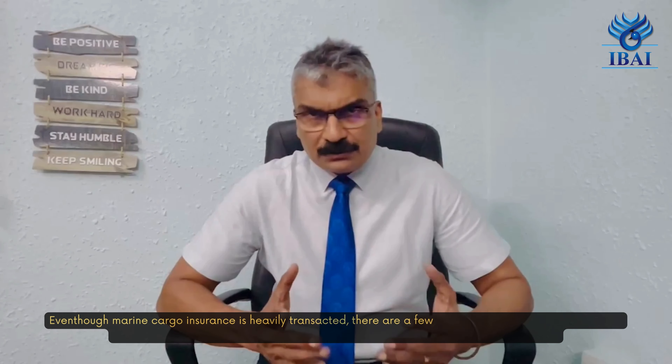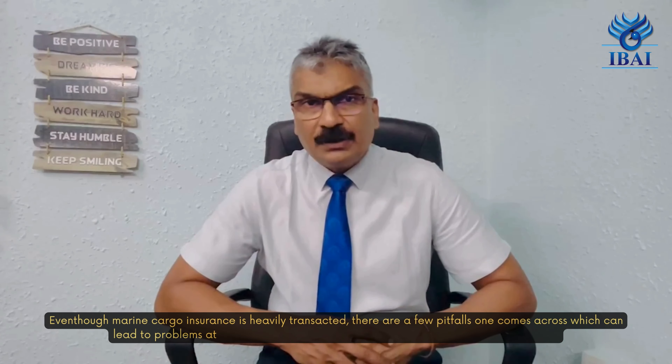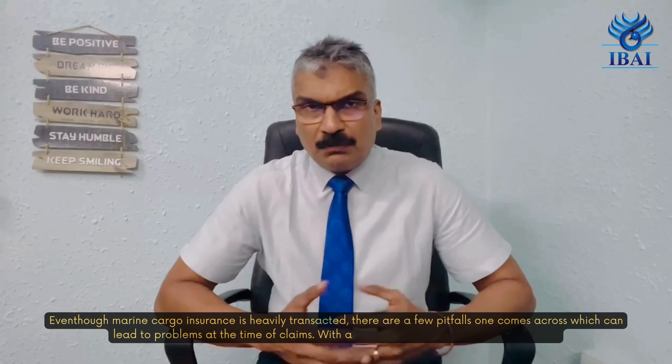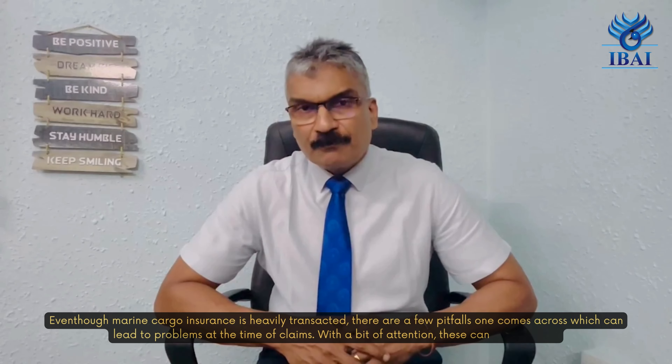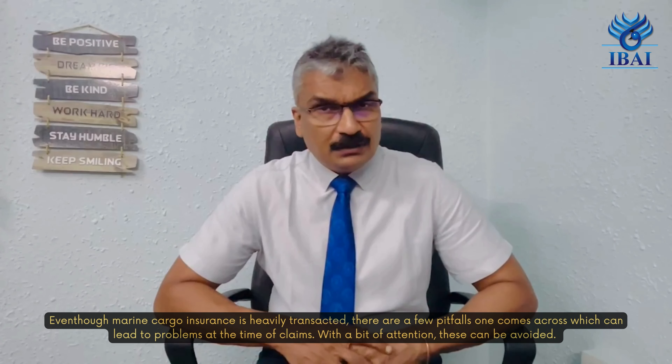Even though marine cargo insurance is heavily transacted, there are a few pitfalls that one comes across which can lead to problems at the time of claims. With a bit of attention, these can be avoided.